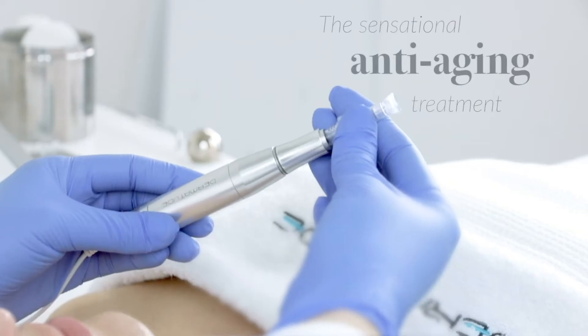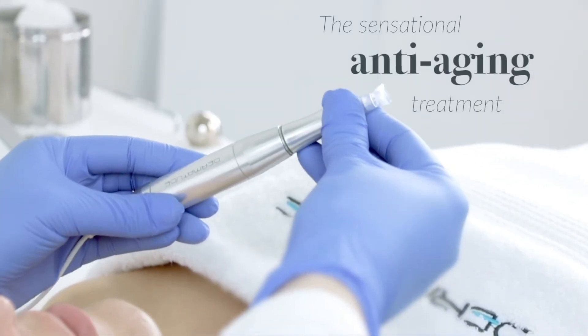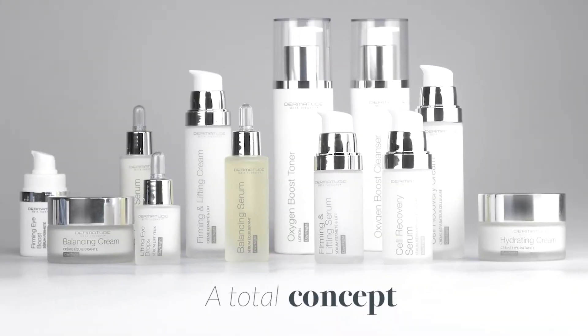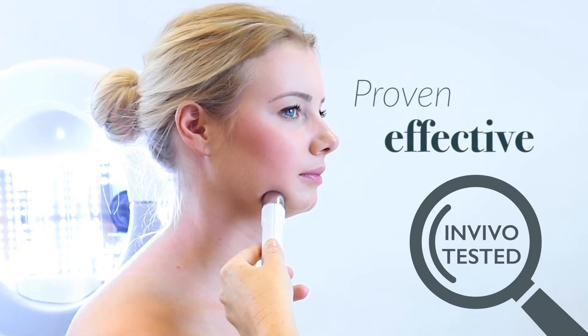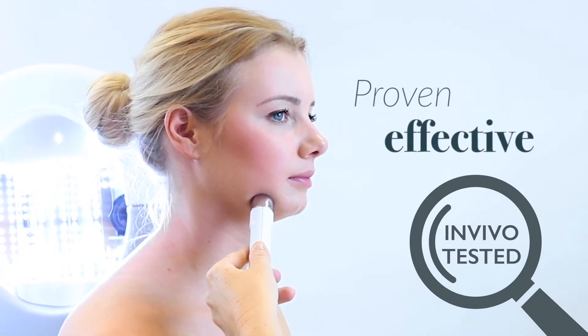Dermatude MetaTherapy is the sensational anti-aging treatment. A total concept, 100% natural results, and independent in vivo tests prove the effectiveness.